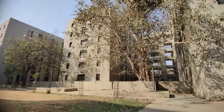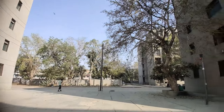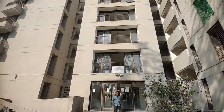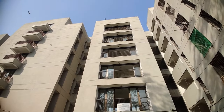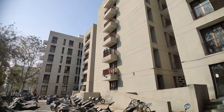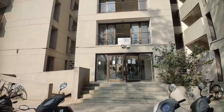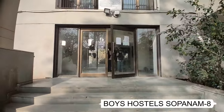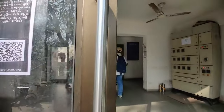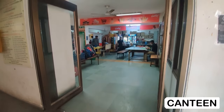As you can see, the campus is quite spacious. This is the entry point for Sopanamit 8 boys hostel. This is the Sopanamit 8 canteen over here.